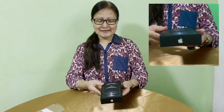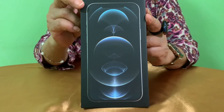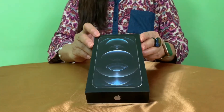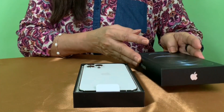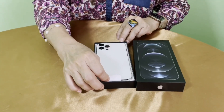Look at that box — it's thin but it's quite heavy. It looks premium and elegant. So let's see what's inside the box. Wow, it's big!